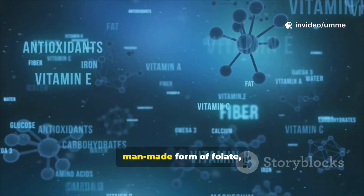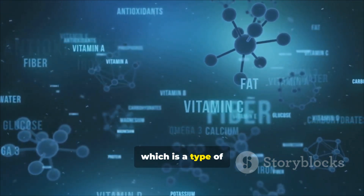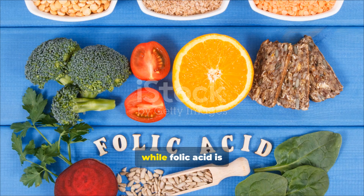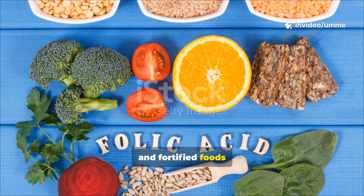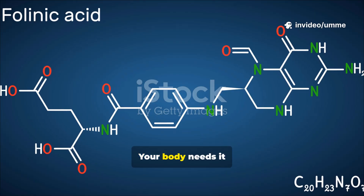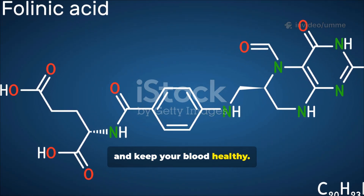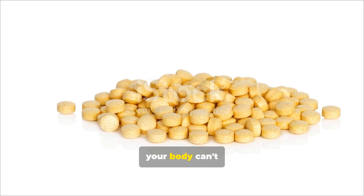Folic acid is the man-made form of folate, which is a type of vitamin B9. Folate naturally occurs in foods, while folic acid is added to supplements and fortified foods like breads and cereals. Your body needs it to make DNA, form new cells, and keep your blood healthy. Without enough folate, your body can't work properly.